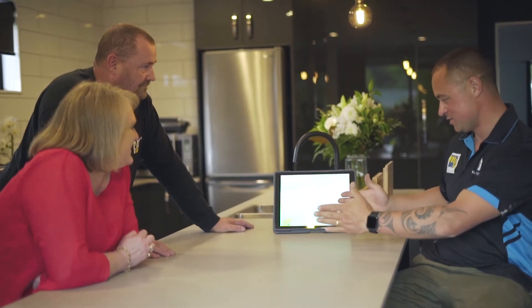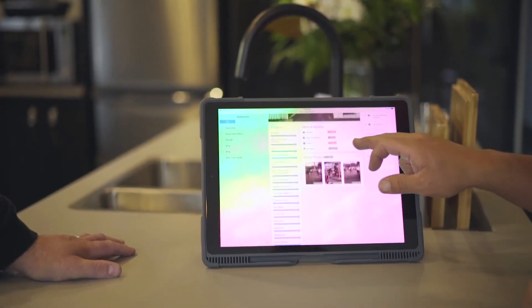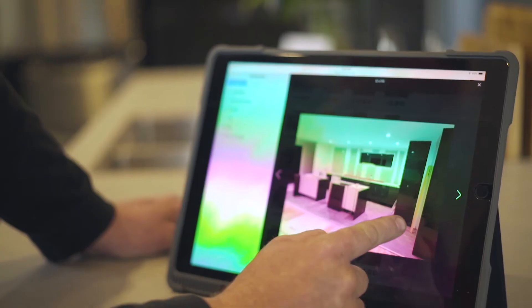In addition, you'll also be provided with your own personal login to our online project management software. Here you'll have 24-hour access to see how your project is tracking according to time frame and budget.